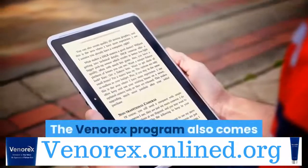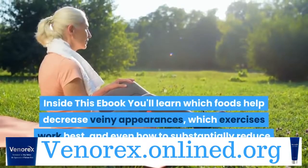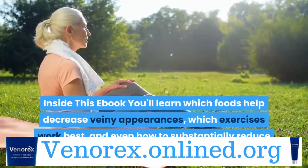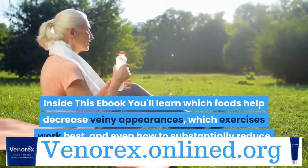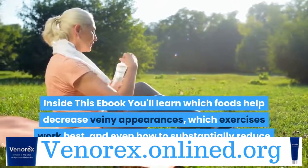The Venerex program also comes with a results-based e-book. Inside this e-book you'll learn which foods help decrease veiny appearances, which exercises work best, and even how to substantially reduce visible veins by simply fixing your posture.